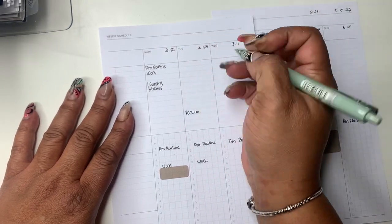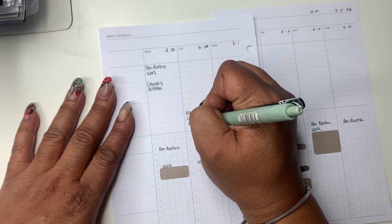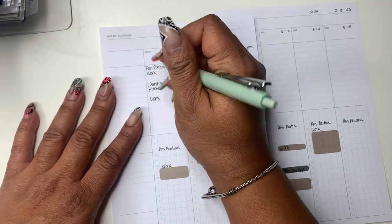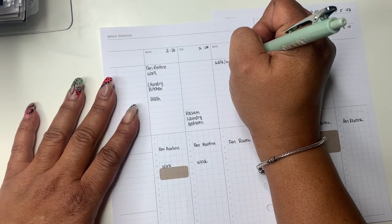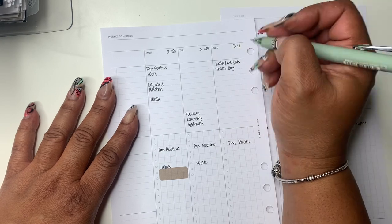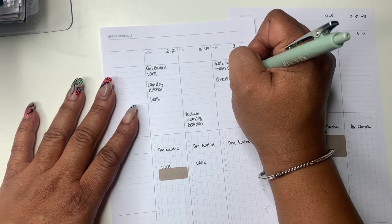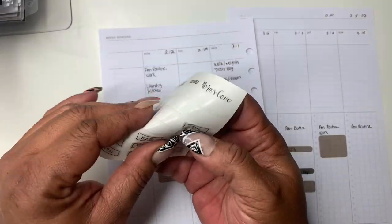I'm now listing some chores because I realized last week I didn't have a lot on there. I remembered that before I would put my chores at the bottom and leave the upper space for personal things. Right now I'm just putting in all that weekly stuff I normally do and adjusting the chores for each day — I want to make sure I get things done.